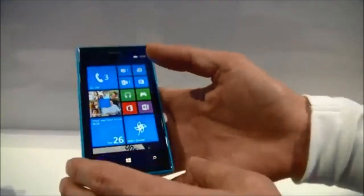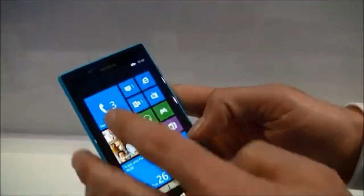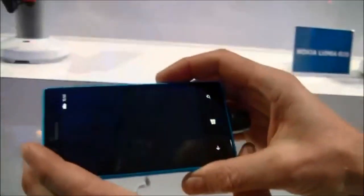For all the details, photos, and a video tour, you can check out CTN's website for more on the Nokia Lumia 720.